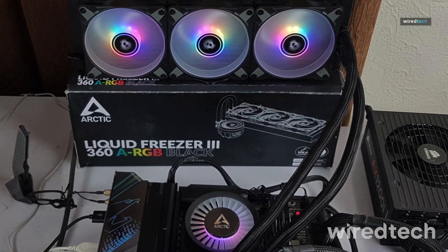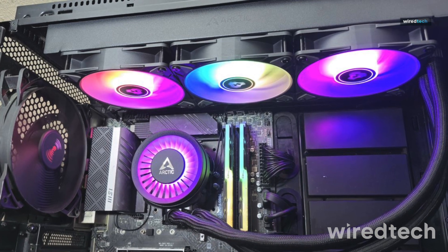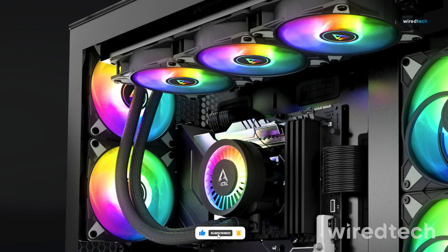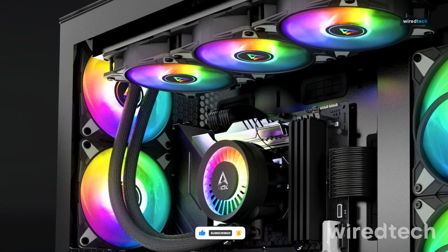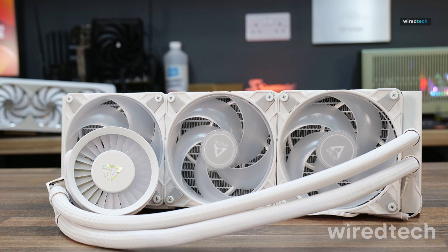making it an excellent choice for high-performance gaming and overclocking. Its low power consumption sets it apart from other high-end AIO coolers. Want a cooler that runs quiet and efficient? Get the Arctic Liquid Freezer 360 today.